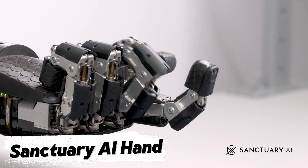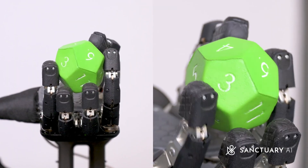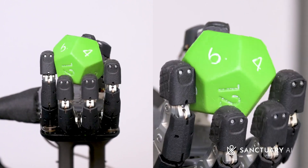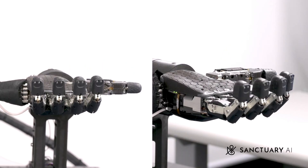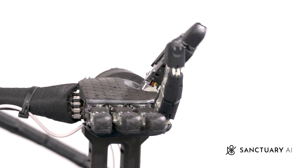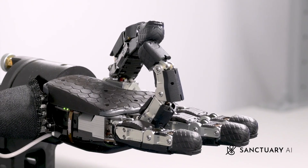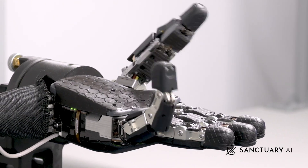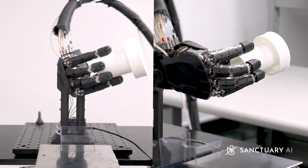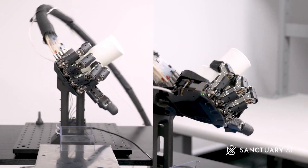Sanctuary AI Hand. For years, robotic hands have been rigid and clumsy, but Sanctuary AI has created something incredibly lifelike. This new robotic hand has 21 degrees of freedom, allowing it to move just like a human hand. It uses miniature hydraulic valves instead of traditional motors, allowing for smoother, more precise movements. The hand can grasp delicate objects, adjust the size of a wrench with a single finger, and place items with pinpoint accuracy. In testing, the system completed over 2 billion open-close cycles without any leaks or failures. This robotic hand is a breakthrough in humanoid robotics, paving the way for more intelligent, dexterous robots in manufacturing, medicine, and even space exploration.